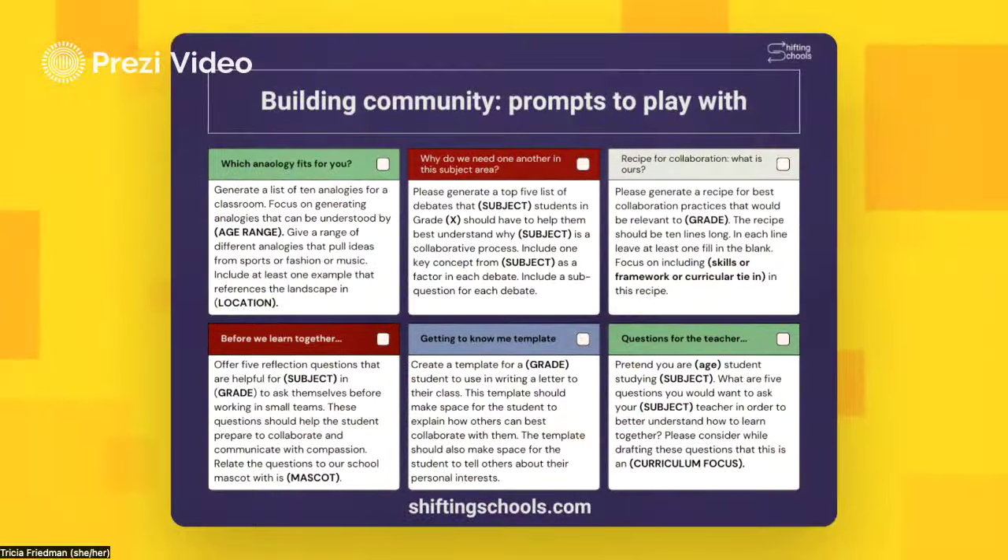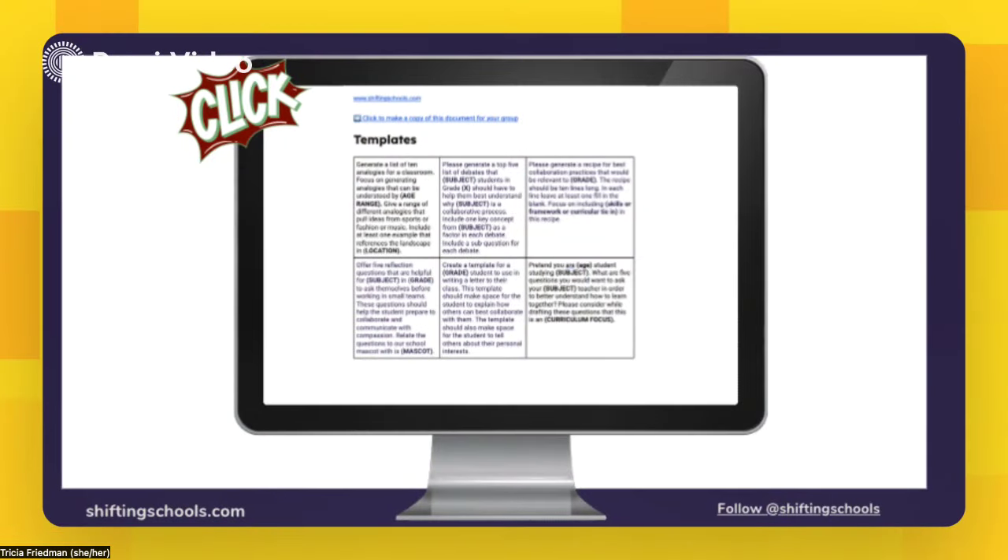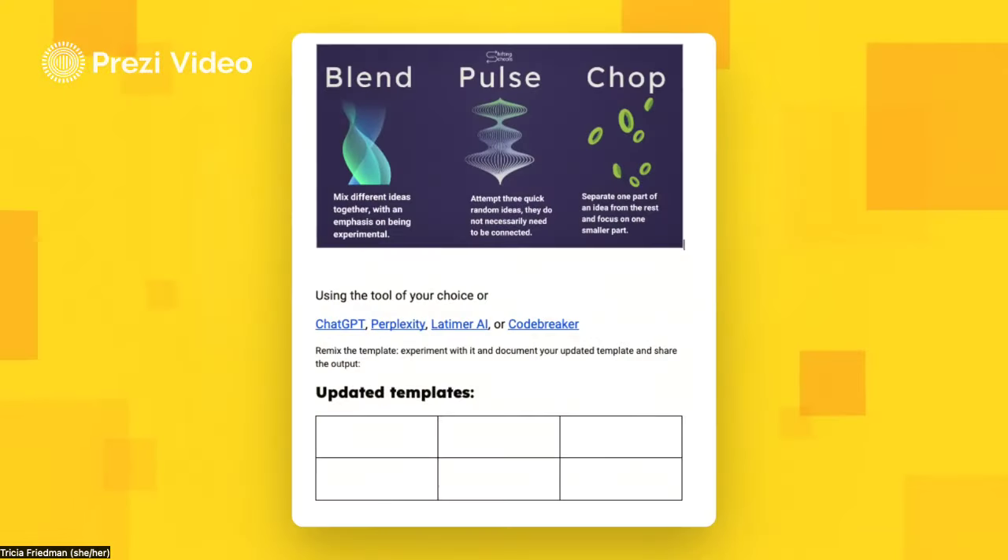The first menu focuses on ways that we might lean into prompt craft in order to build community. The idea is not that you will be using every single one of the options, but it's a menu. We want you to pick one, to customize it, and then inside the free guide to go even further — to make your team copy of the templates where you've got some guidance in remixing and coming up with your own updated templates to work from.